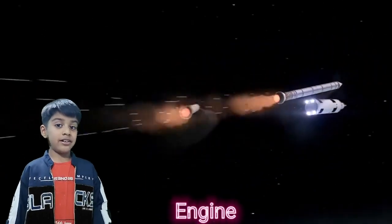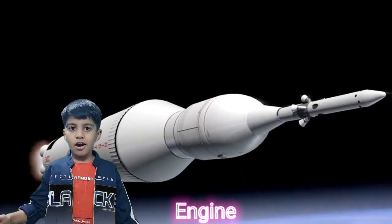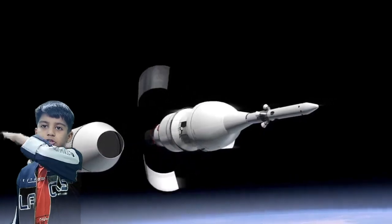It also has an engine, like an engine in a car. When the fuel is burned, it creates a lot of hot gas and shoots the launch vehicle out into space.